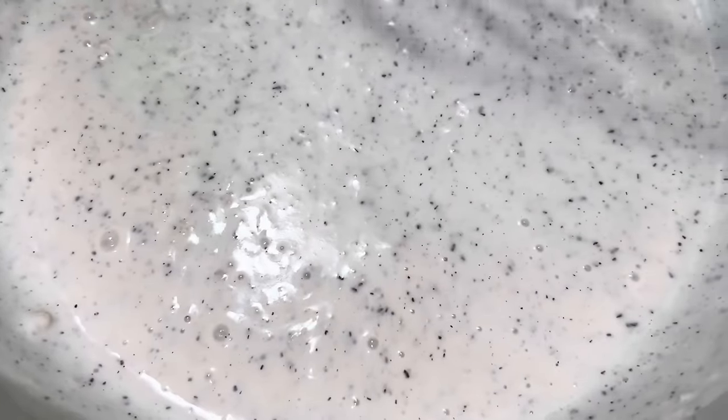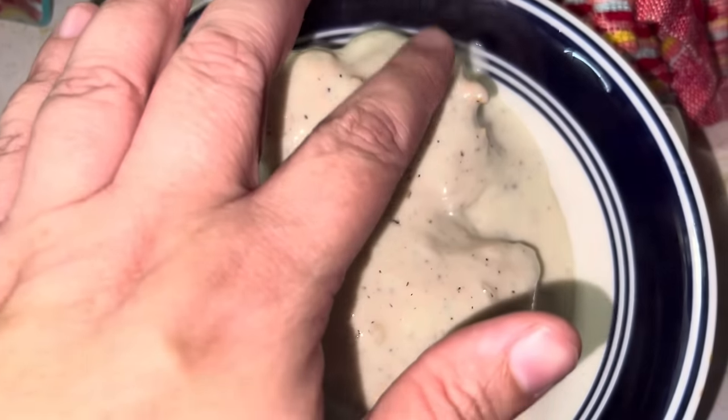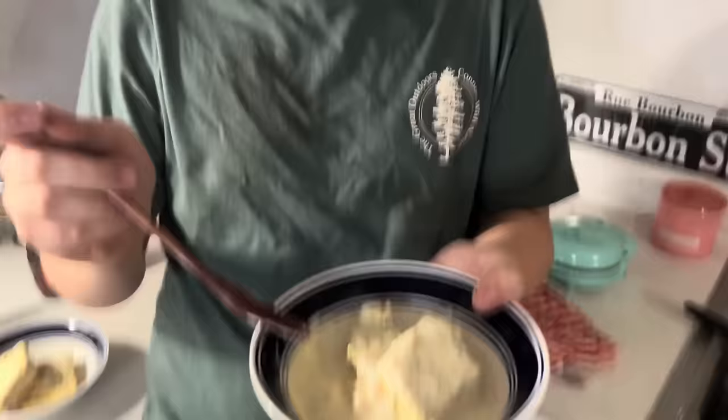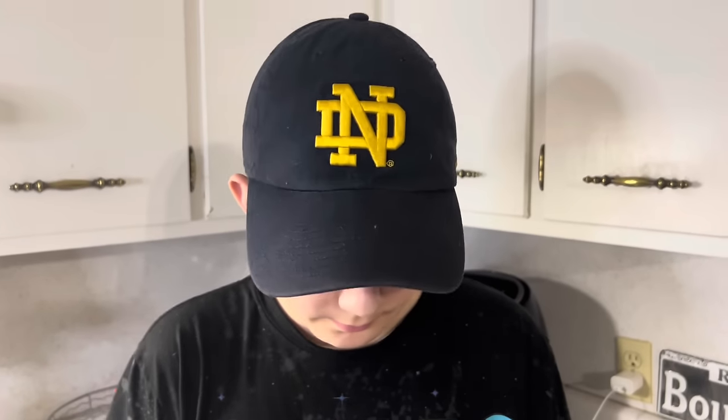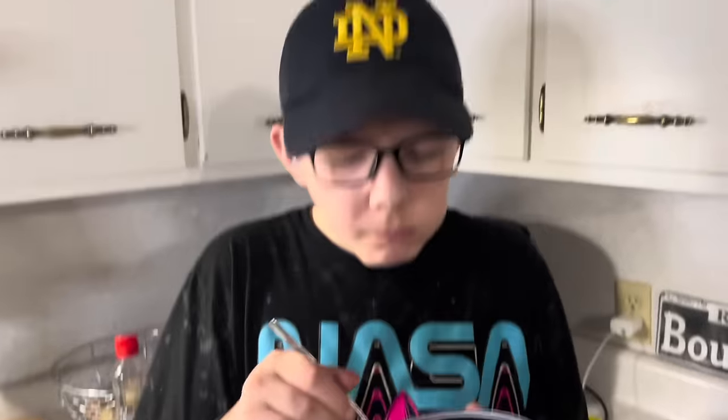There's the gravy and biscuits — the biscuits are a little ugly but they work. Ryder and Brayden both confirmed they liked it. When asked about the last four days of meals, both kids said the food was good. There you have it.